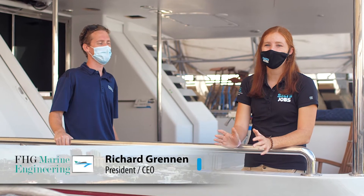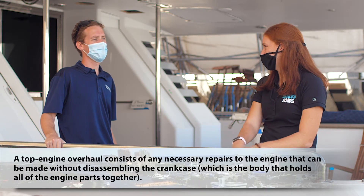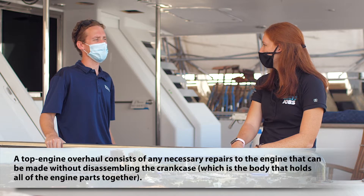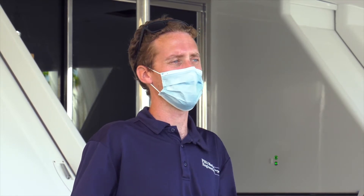Richard and I are down here at the boat, ready to get our day started. Richard, can you tell me a little bit about what we'll be doing here today? We're going to be doing a top-end overhaul on a Caterpillar 3508 engine. We're going to be removing the last cylinder head, and then we're going to be doing a bearing inspection. Usually it takes about four to six weeks to do the service, and it happens every 8,000, 16,000, and 22,000 hours.